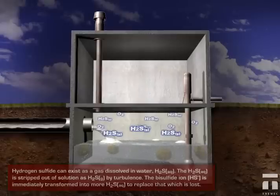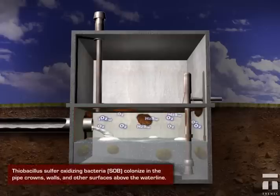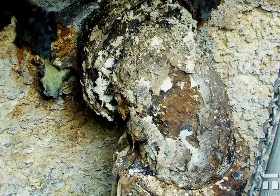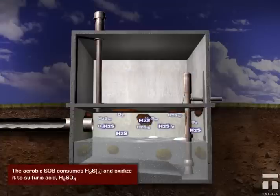The next step occurs in the presence of oxygen, an aerobic environment. The headspace area above the wastewater level fills up with H2S gas, which attacks steel and ductile iron substrates, as well as permeates protective coatings.